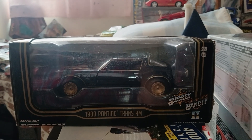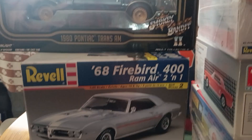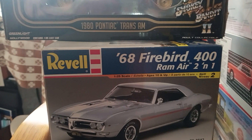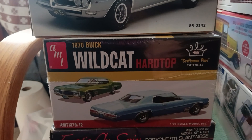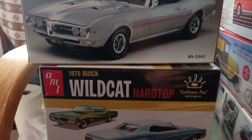Also at the Nationals, I got the Screamin' 1/24 scale 1980 Smokey and the Bandit Trans Am. I also got this '68 Firebird 400 Ram Air by Revell — heard a lot of good things about this kit. And also the 1970 Buick Wildcat also came from the Syracuse Nationals.